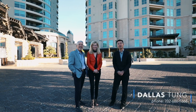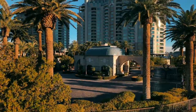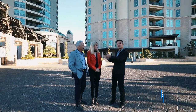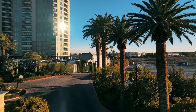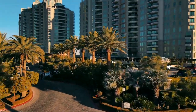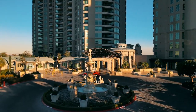Hey everyone, Dallas Tung here with KW Luxury. I am in Summerlin and we're about to tour this lovely condo unit here. Beside me we have Annette and Jeff. We are with Las Vegas Sotheby's Realty, and we are so excited that you are here at One Queendridge Place. We are so excited to give you a tour of one of the most magnificent condo units, along with the outstanding amenities offered here at One Queendridge Place.